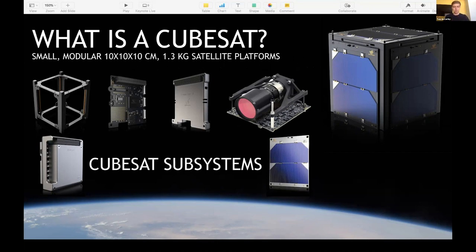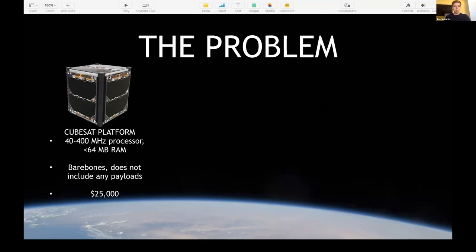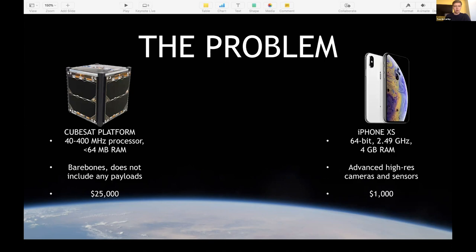The problem is they're all super expensive. A modern CubeSat platform today can have super low specs and yet cost $25,000. And even at this price, it includes no payloads and is extremely bare bones — no cameras, it can only receive and transmit. In contrast, a modern iPhone is many times more powerful than this satellite, includes many advanced cameras and sensors, and yet costs 25 times less.